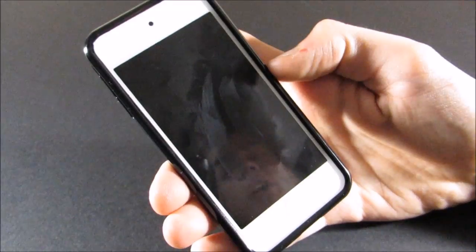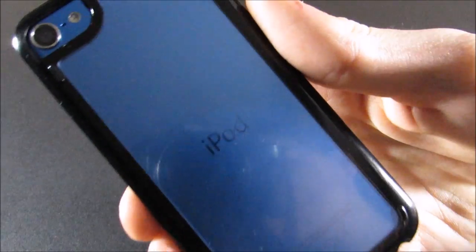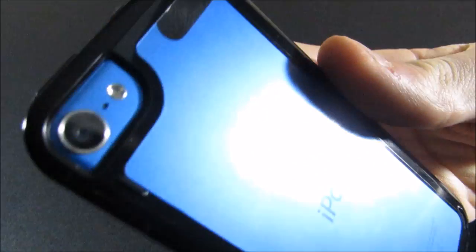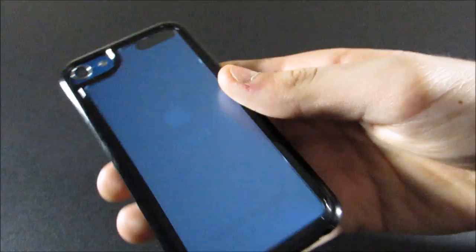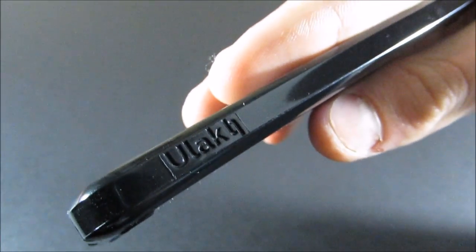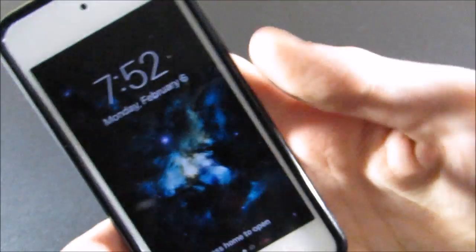Hey everybody, welcome back! Today we are going to be doing 'What's on my iPod 2017.' This is my iPod — the sixth generation iPod touch in blue, 16 gigabyte. And this is the case I have for it, this nice clear case. Not exactly sure what the brand is, something like that.